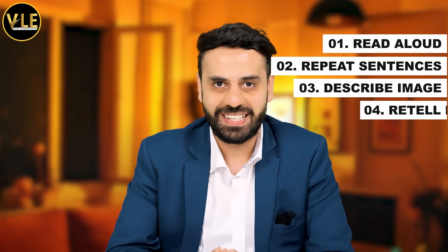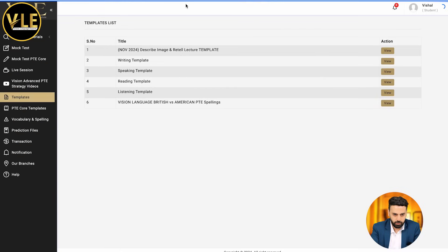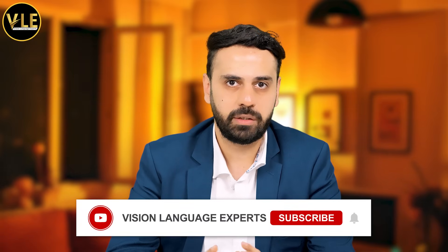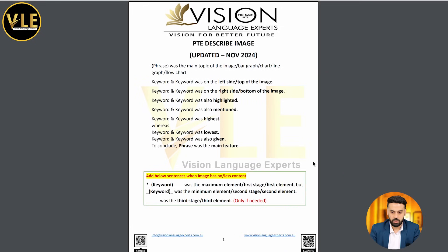Now let's talk about describe image and retell lecture. I tried the simplest template out there and it worked really well. If you want access to the template, go to the template tab and then go to the November 2024 updated templates. This is the template I used for all four describe image questions I got in the exam. I got all graphs — I did not get any images without content. I got all images with a lot of content, so when it comes to images with lots of content you have to make sure you are speaking enough content, and this template is going to help you do that. This template is very easy.